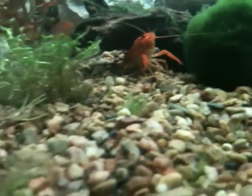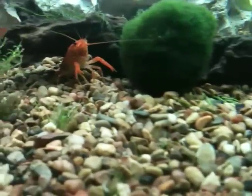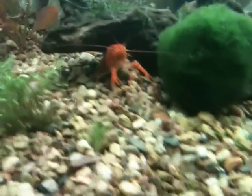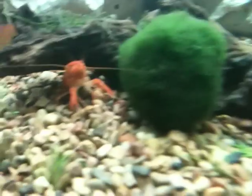Particularly the dwarf hair grass. I recently experimented with planting it. This is probably not even the right substrate for it — it is eco-complete, and you're supposed to use a finer grain substrate that's more conducive to plant growth. But the big problem is that the crayfish has been going around and literally tearing it up. He just got done tearing up about three or four tufts.